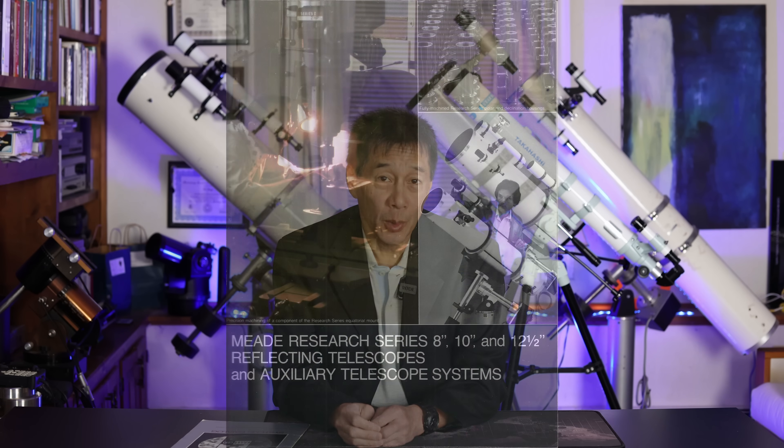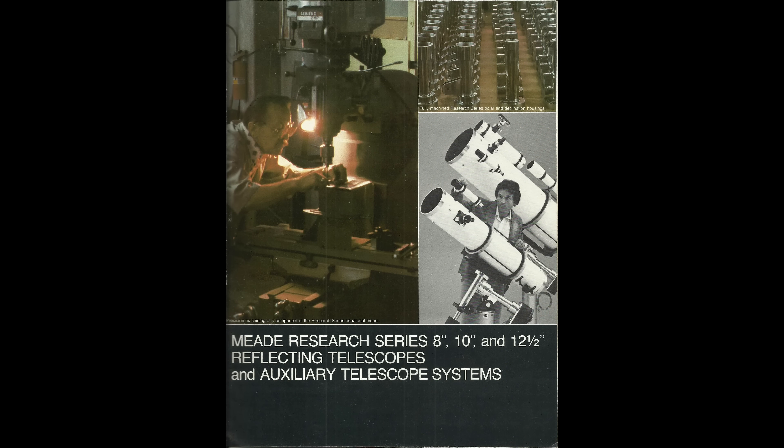When I was a kid, I spent a lot of time looking at this — the Mead catalog, early 1980s. A lot of stuff in here I wanted, but the telescopes that really fascinated me were the research-grade Newtonians: the 8-inch, 10-inch, and 12-and-a-half-inch. We didn't have a lot of money growing up, so I was mainly just window shopping. I never dreamed I would own one of these things.